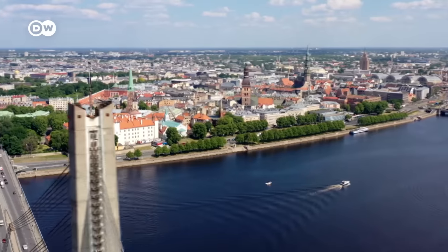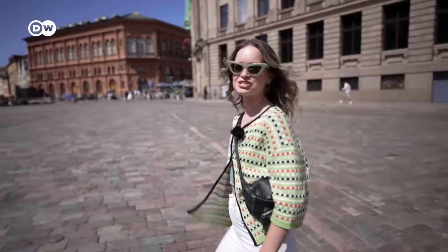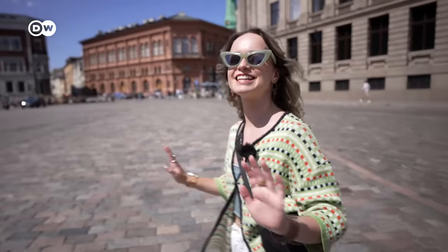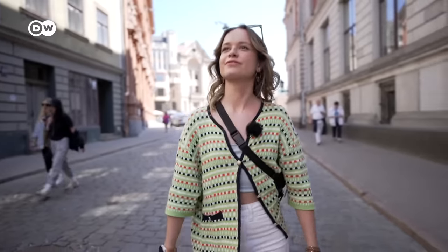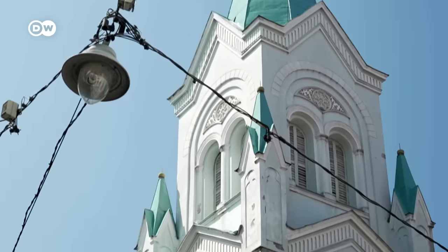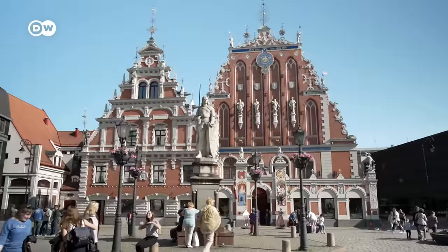Now I'm all fuelled up for the day, let's do some sightseeing. My favourite way to explore a new city is just to walk around, get a little bit lost, and it really helps me get a feel for the place. I'm starting off in the medieval Old Town, which is a UNESCO World Heritage Site.